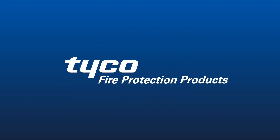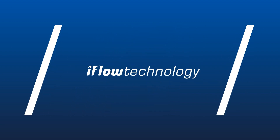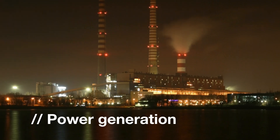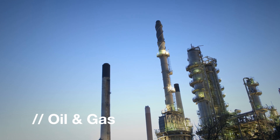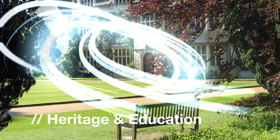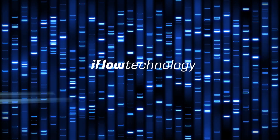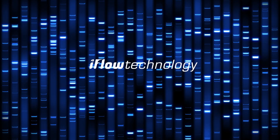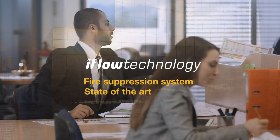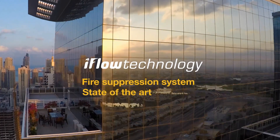At Tyco, we are constantly striving to advance safety and security for our clients. As part of a world group supporting over 3 million customers worldwide, Tyco sets high standards and values protecting these facilities. And Tyco would like to introduce our new iFlow technology, a state-of-the-art delivery solution for Ansel Energen fire suppression systems.